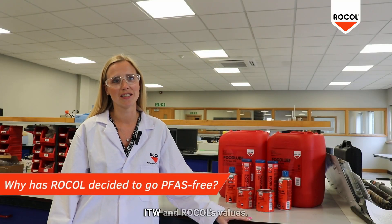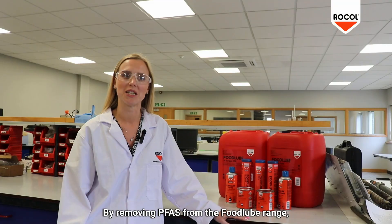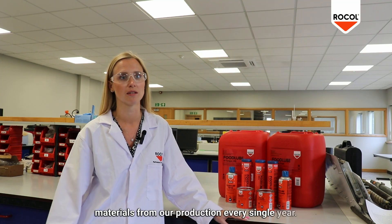Sustainability is a cornerstone of ITW and Rokal's values. By removing PFAS from the food lube range, we will have removed 425 kilos of PFAS materials from our production every single year.